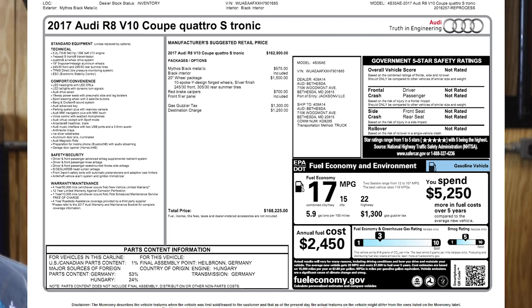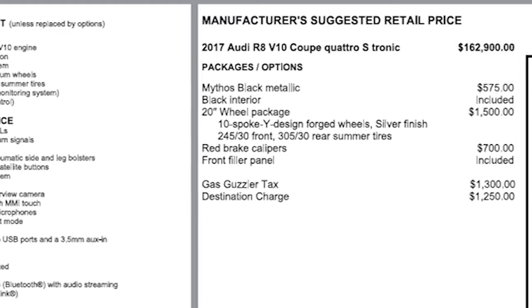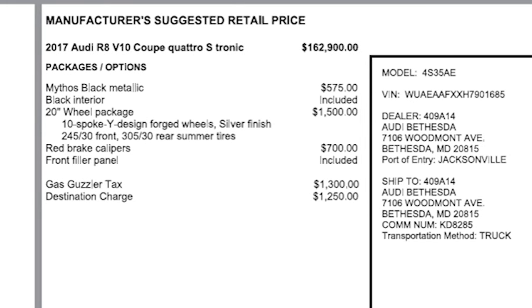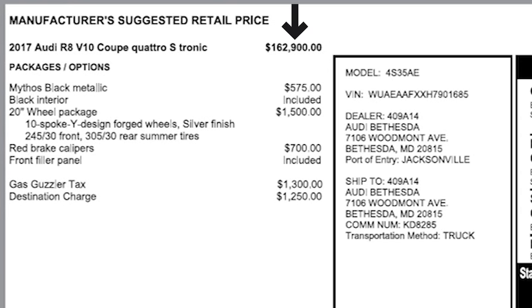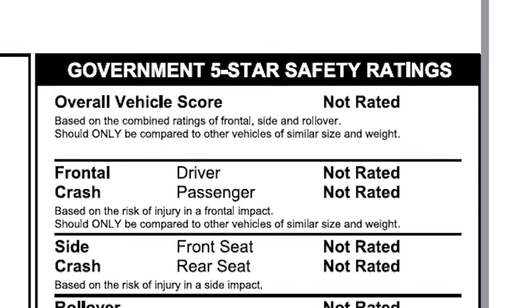So let's ask the first question: what's a window sticker? The window sticker is the factory spec sheet that's going to show you the package and the options that the vehicle has, as well as the MSRP price. It's also going to give you an EPA and DOT fuel economy chart as well as government crash ratings. When a vehicle is built, that factory sticker comes with the car when it gets delivered to the dealership. However, once that vehicle is sold, that window sticker can be lost forever and it can be really hard to obtain.